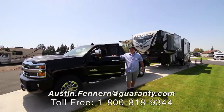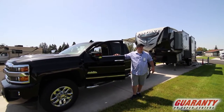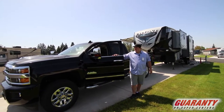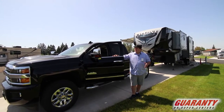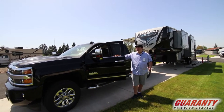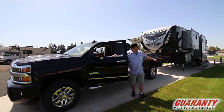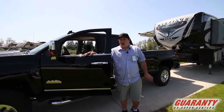Hey everyone, my name is Austin Fenner here at Guaranty RV in Junction City, Oregon. We're down at our beautiful new RV park that we just put in. Today we're going to look at a package setup — a brand new 2018 High Country diesel pickup four-wheel drive and a brand new 2018 Cyclone fifth-wheel toy hauler.